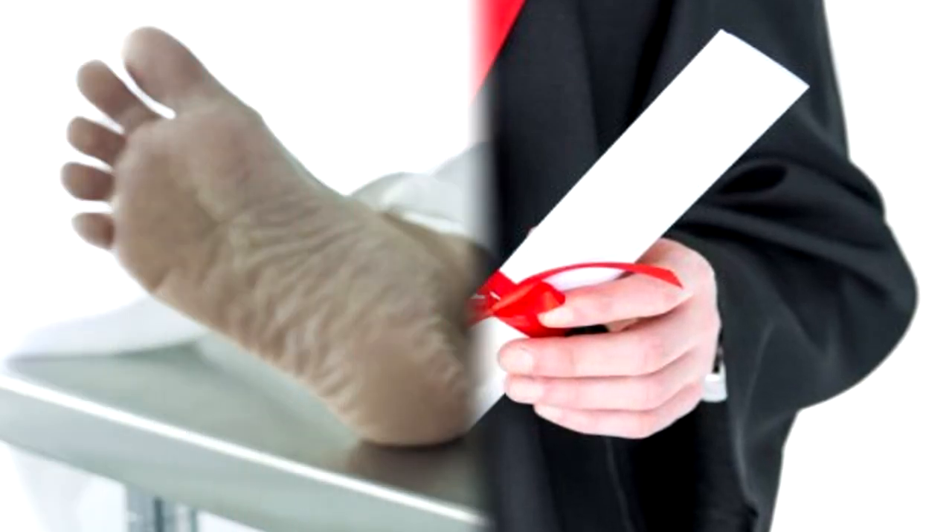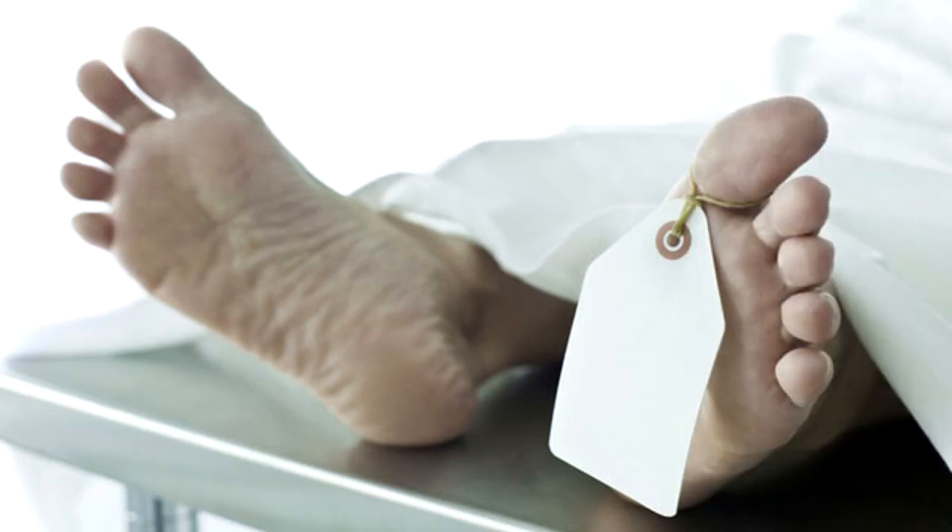It is worth noting that approximately a certain percent of subjects do not survive the four years. In these cases, their corpse will return with the expected amount of decay. The death rate is not consistent with that of students at the university during that period. However, these results are skewed, since many test subjects have been ordered to think of memetic effects or dangerous SCP objects.